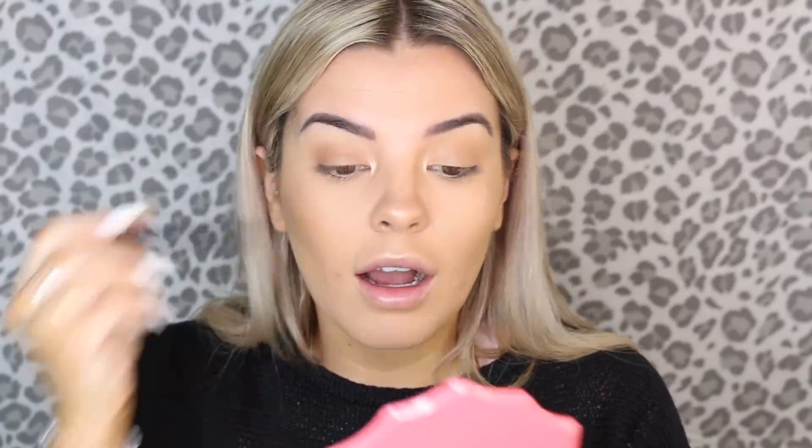Then I just go in with mascara, curling my lashes first with a Napoleon lash curler. I'm using the Benefit Bad Gal Bang Mascara. Curling your lashes seriously makes the biggest difference — I used to do it all the time, randomly stopped, and recently started again and I was like, how have I been skipping this? It's literally life-changing. For lips, all I usually do is put on some Carmex lip balm. Then finally, if I have time, I'll go in with the Gimme Brow by Benefit in shade number three — most of the time I forget or skip it because my eyebrows are tattooed, so I want as little maintenance as possible.